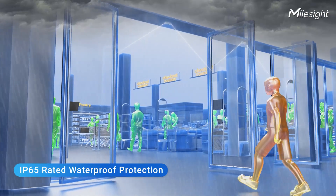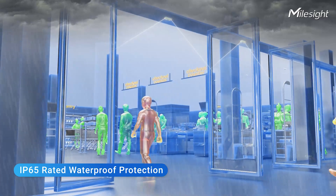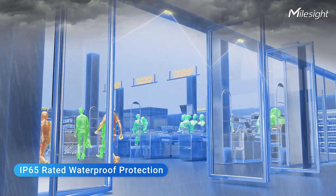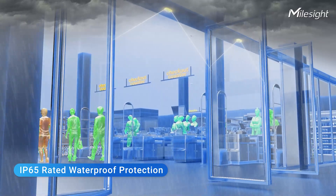The VS-135 is equipped with IP65 protection. Whether it's sunny or rainy, indoor or semi-outdoor, this device can adapt to different scenarios.